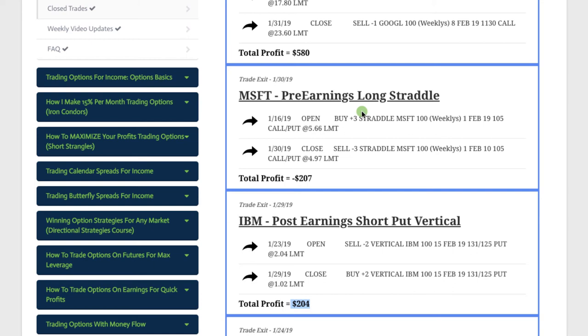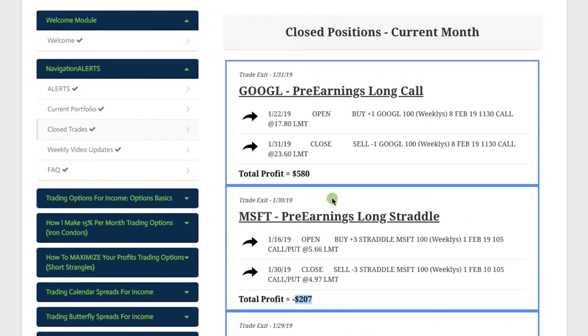Microsoft was our pre-earnings long straddle. We just never were in a position to make a profit on this one, and we took a loss of $207. And then in Google, did a pre-earnings long call, booked a nice profit of $580 on that trade.